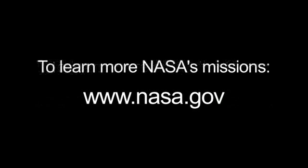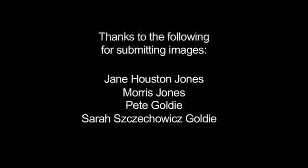You can read all about the Sun on NASA's International Year of Astronomy website at astronomy2009.nasa.gov. And you can learn all about NASA's missions at www.nasa.gov. That's all for this month. I'm Jane Houston Jones.